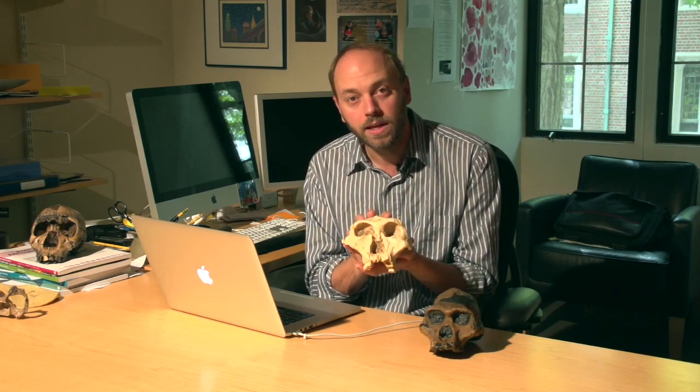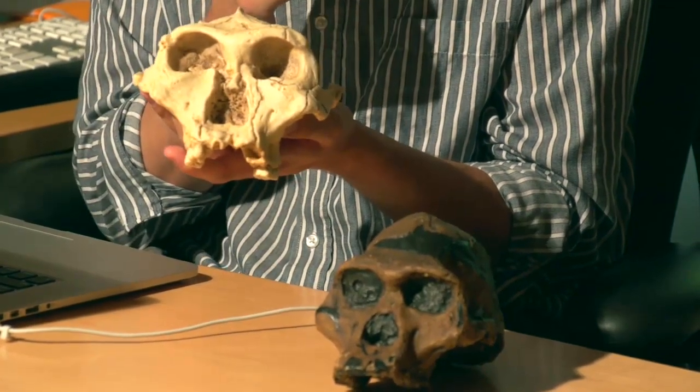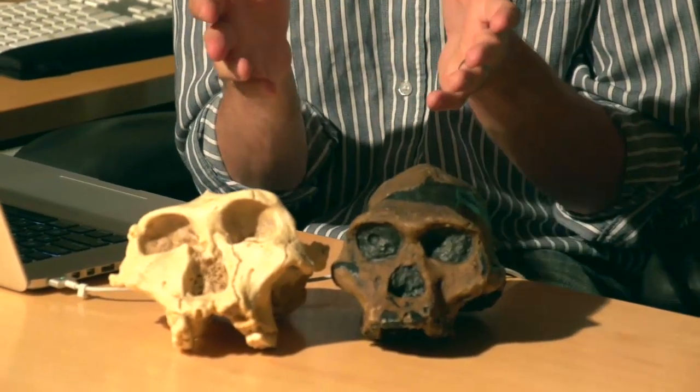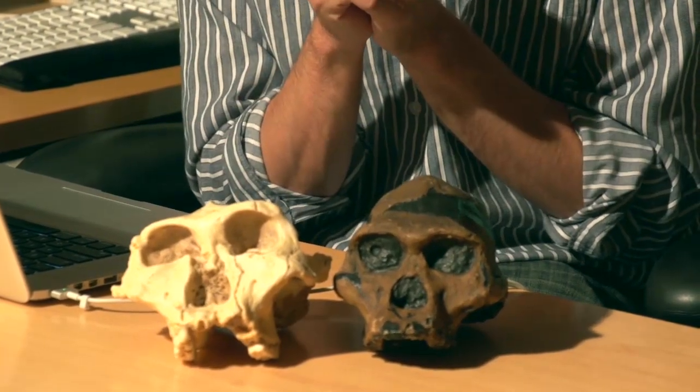We now know fairly clearly that the overall morphology of a specimen like Swartkrans 48 is indicative of a different kind of adaptive plan — arguably a different ecological niche — than what we see in STS-5, Mrs. Ples, Australopithecus africanus. These specimens may have co-existed across time, or the lineages may have co-existed, but clearly we see a diversity of hominins here at the terminal Pliocene, around two and a half million years of age.